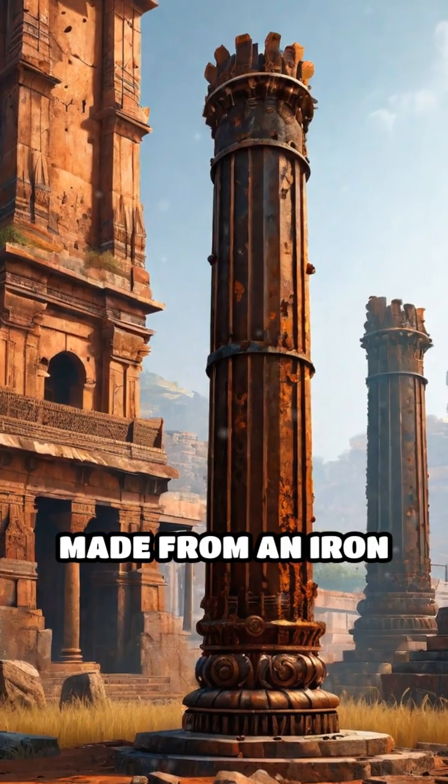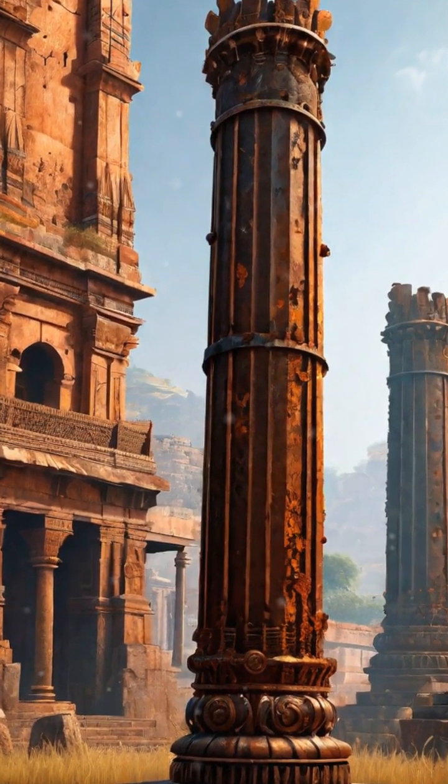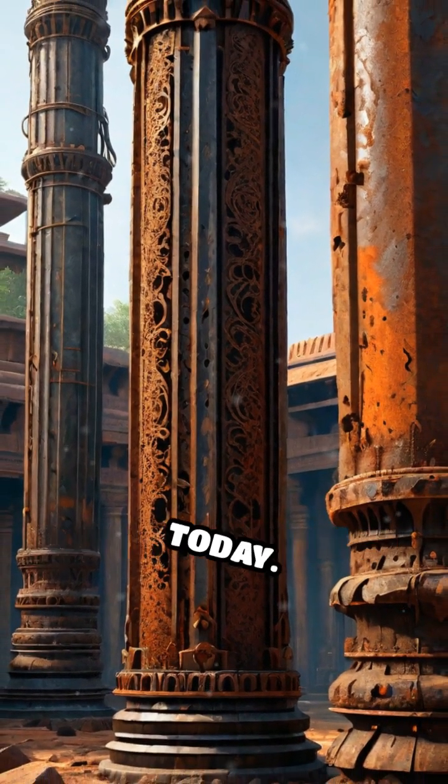Made from an iron alloy rich in phosphorus, the pillar exhibits an astonishing resistance to corrosion, presenting a stark contrast to the rust-prone iron of today.